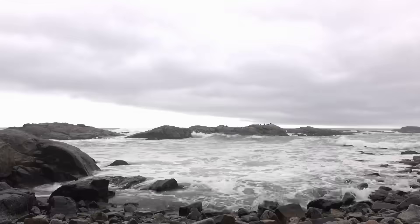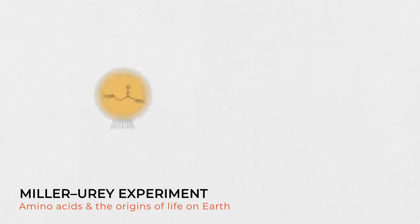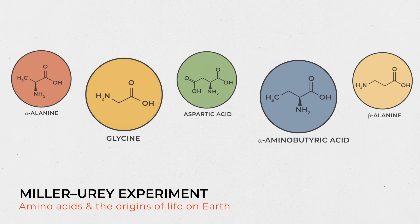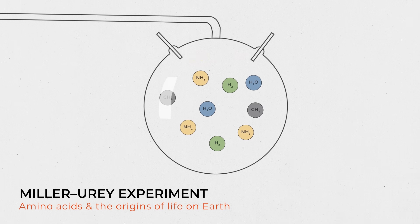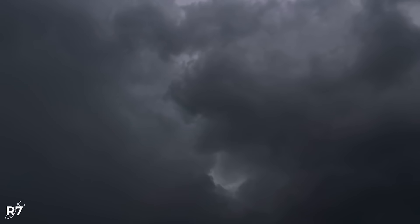For years, a prevailing theory known as the primordial soup theory of life was largely based around Stanley Miller's 1952 experiment, which demonstrated that most amino acids can be synthesized from inorganic compounds by sending an electrical charge through a flask of a chemical solution of methane, ammonia, hydrogen, and water. Scientists propose that an external source of energy, like lightning, may have triggered these reactions in the early Earth.